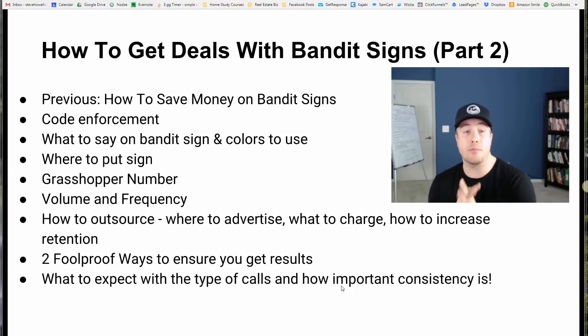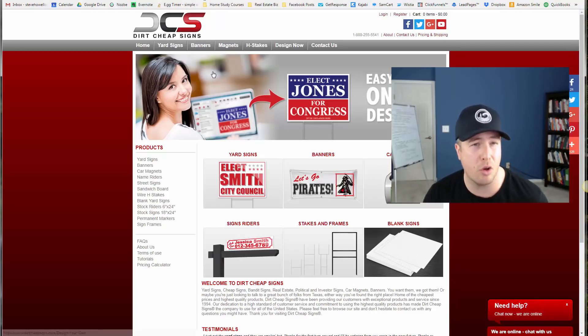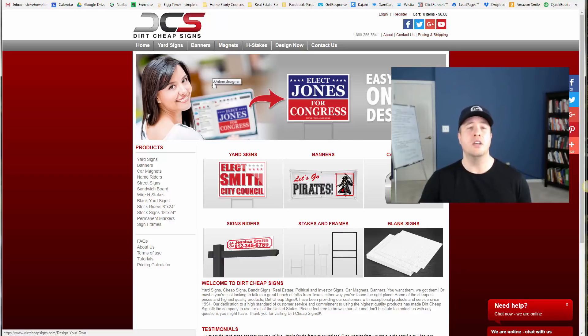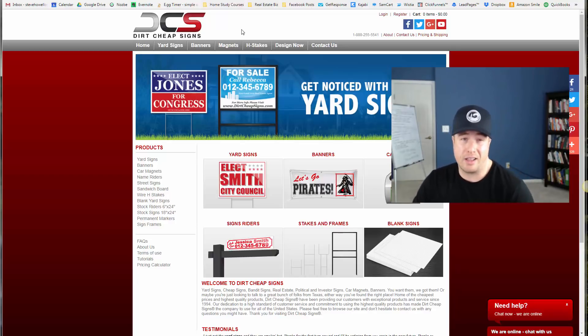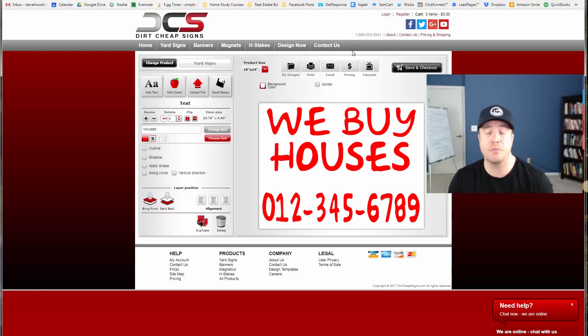So what to say on bandit signs and the colors to use — let's get right into it. I'm going to go over to a site called Dirt Cheap Signs. The reason I'm showing you this site is not necessarily that you should buy signs here, but because they have this cool little tool that shows us visually what this can look like.